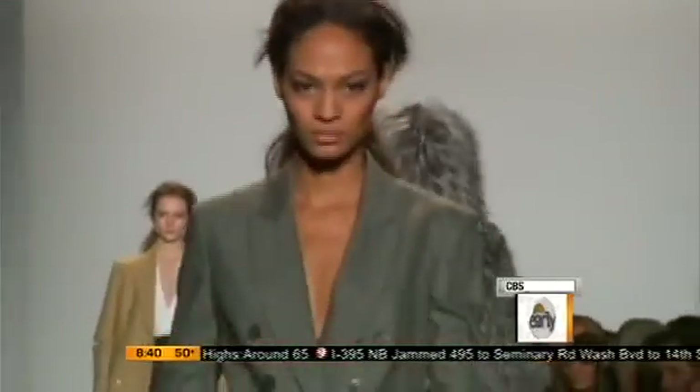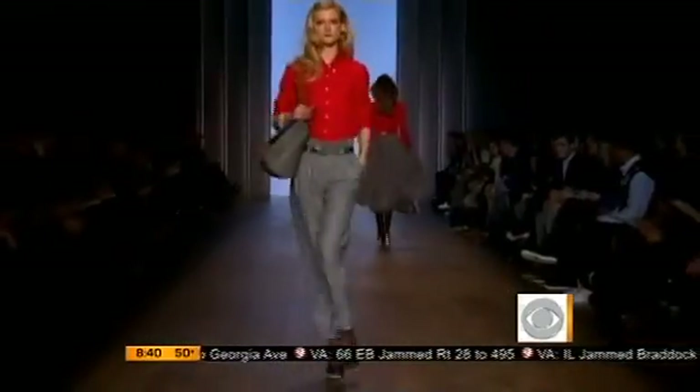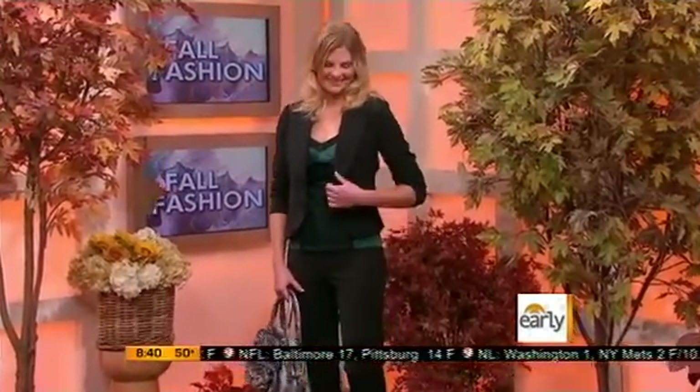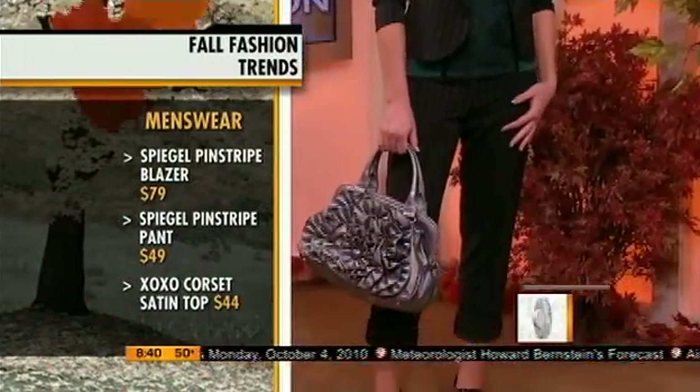Every fall we see a return to menswear — it's kind of its siren call in the fall. But this season it's really about the head-to-toe look for women's suiting: nipped at the waist blazers, and pants that are either flared or fitted depending on what suits you. Here on Lauren, a pinstriped blazer and pantsuit from Spiegel for $130 for the entire suit. The corseted top is by XOXO for $44 and has a lace overlay. You want to mix those textures — the pinstripe with the lace — that's something you want to play with this season. Not to miss are those Oxford booty platform pumps from Macy's.